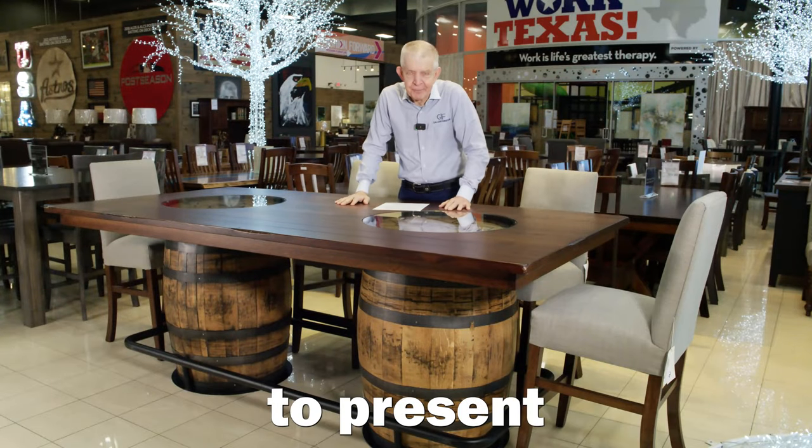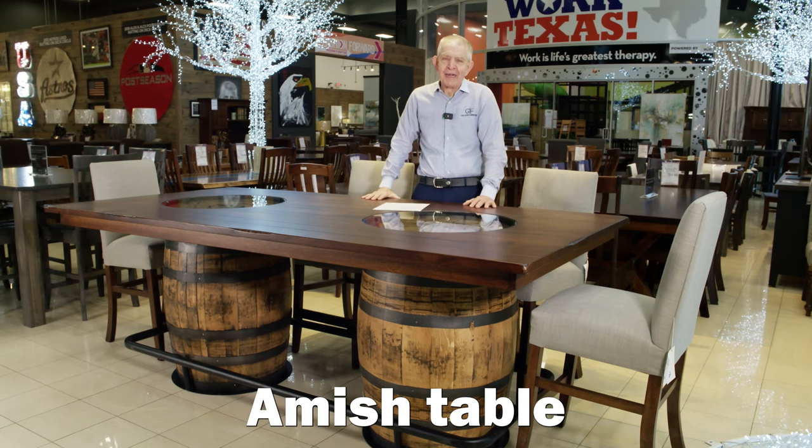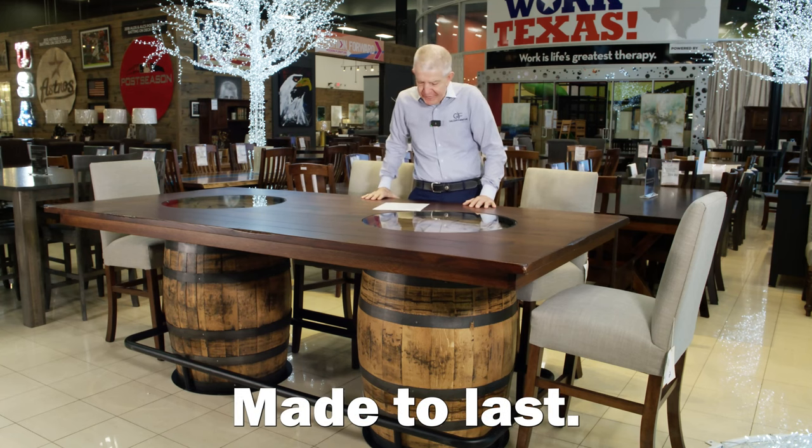Gallery Furniture's Mattress Mac, proud to present this incredible double whiskey barrel Amish table, made in America, made to last.